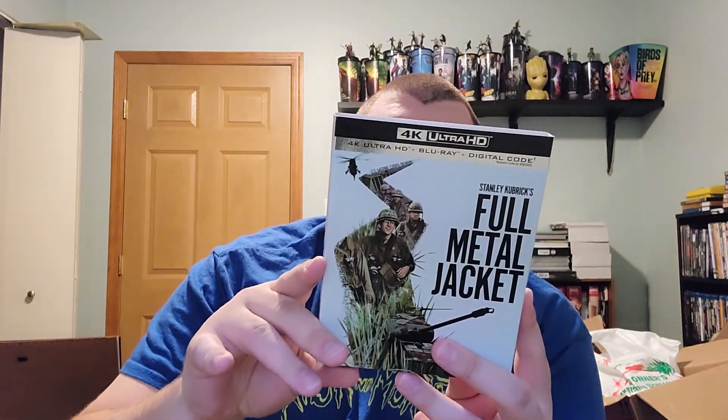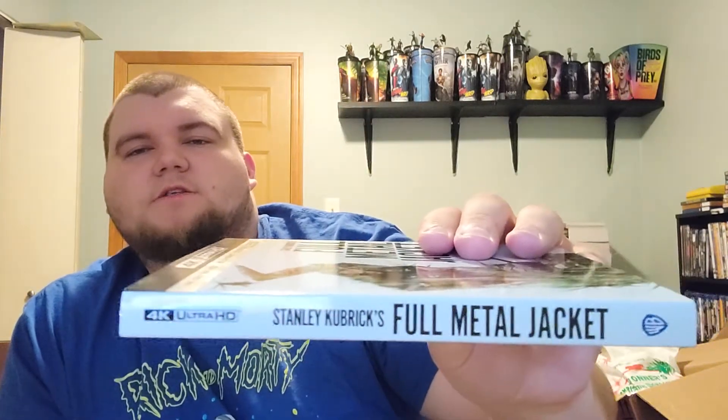I wish I could tell you the instructor's name — I believe he's passed on now. R. Lee Ermey. Let me show you the slipcover. Really glossy here. I like the picture on it a lot. I like the spine with the really simple white and black. Obviously, the 4K logo looks excellent and the Warner Brothers branding is amazing on there.